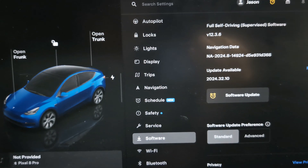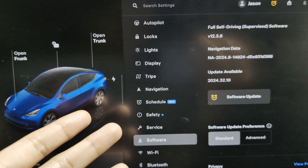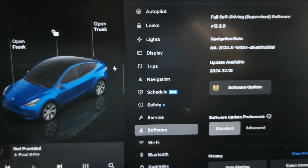Hey everyone, Jason here. Welcome back to Unstride TV. Today I bring you another over-the-air update for our Tesla Model Y. But before we get started, if you are new to the channel, subscribe, like the video — it's greatly appreciated. Let's move forward.